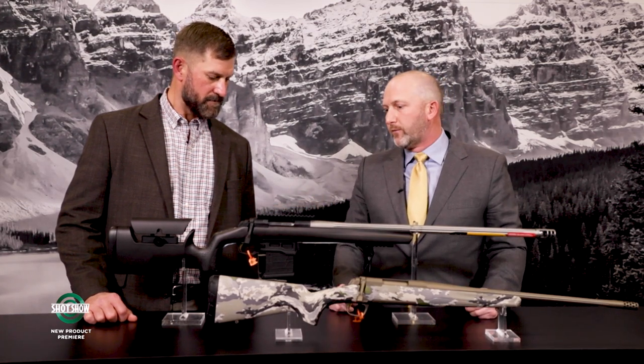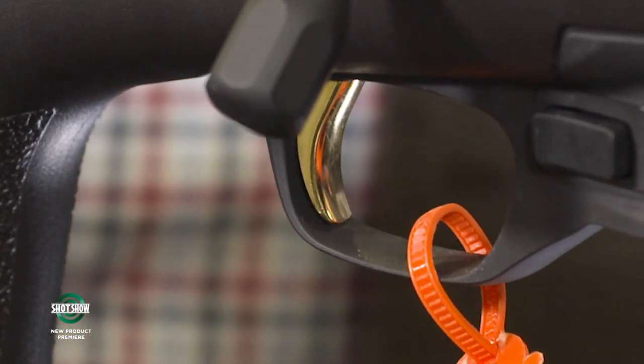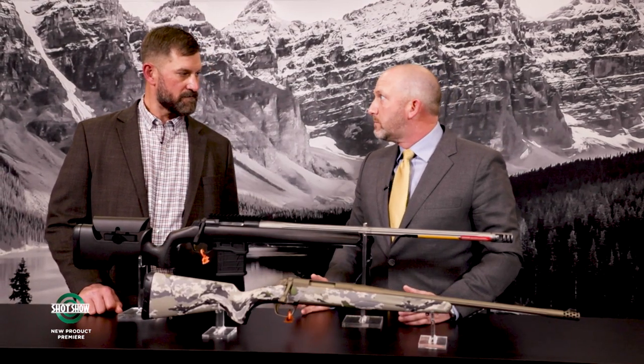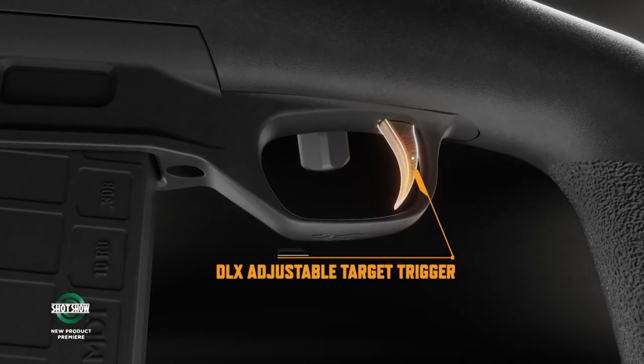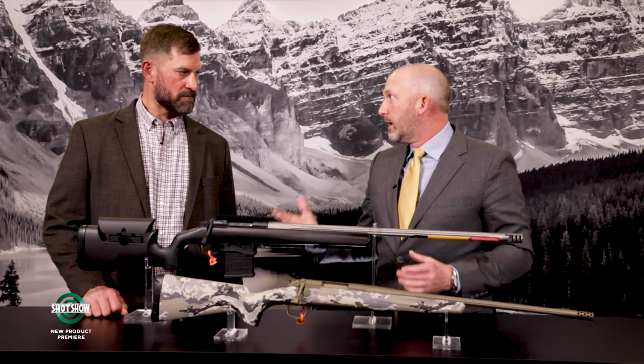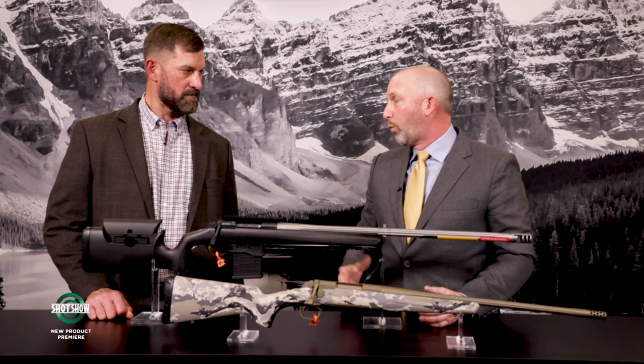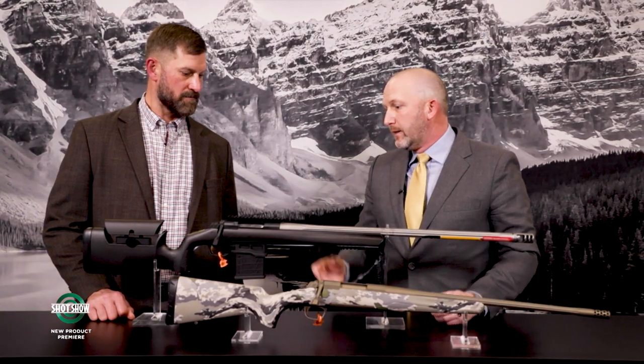Another exciting feature is the new double-level trigger. If you're familiar with the X-Bolt Feather trigger — zero creep, zero over-travel, zero take-up, super crisp — they've added a lever inside the system that takes up more weight, allowing the trigger pull to go down to two pounds. It's much more suited to target shooting, and combined with the full platform, they're really excited about it.